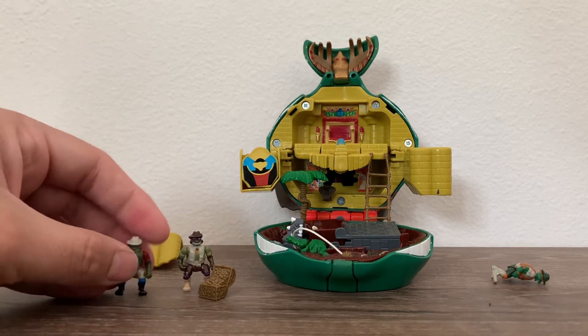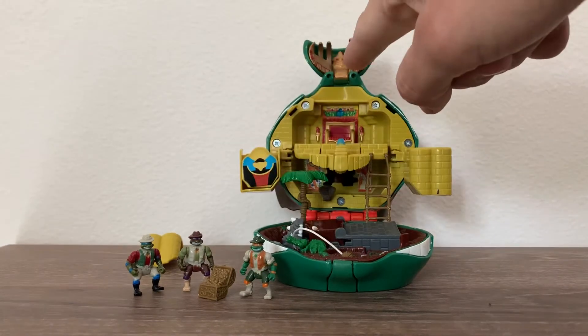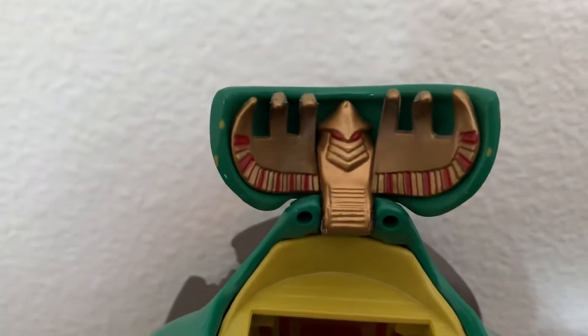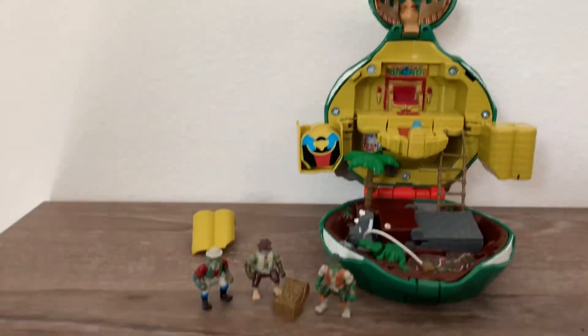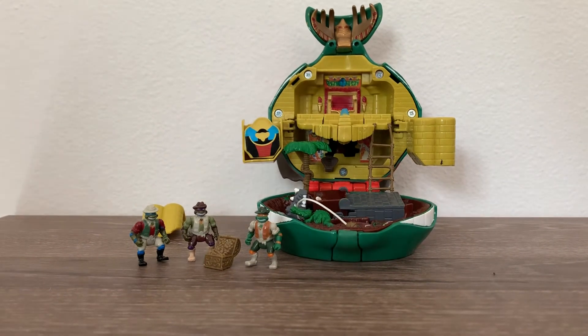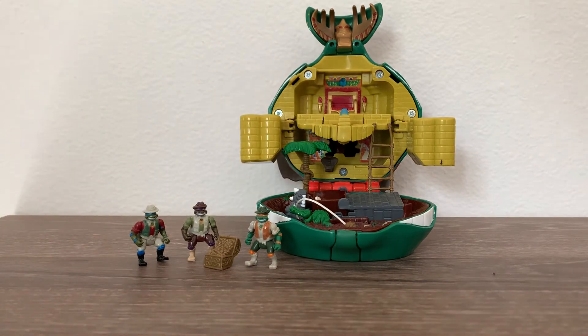And the mini mutants have their treasure. You've got a Feral Shredder up here on top. So there it is everybody — the 1995 Michelangelo's Adventure Playset, almost 100% complete but kept in great condition.